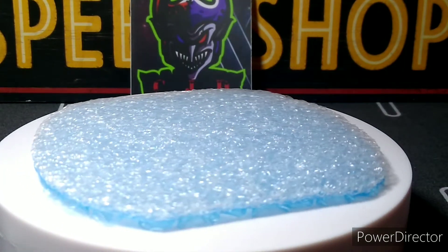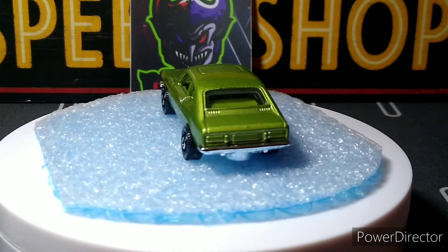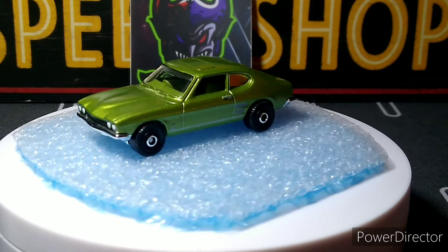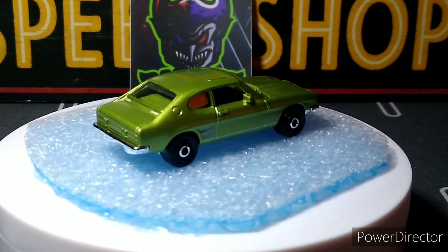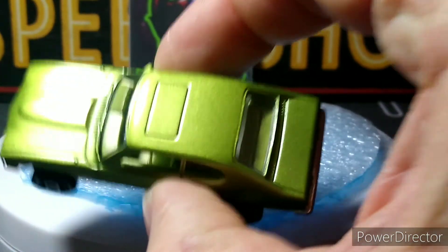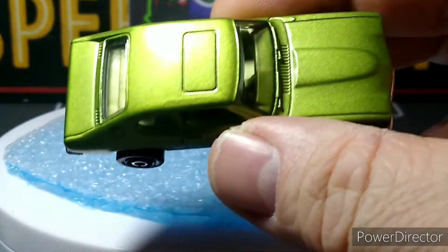Next up is the 79 Ford Capri from Matchbox — this is an awesome color too. I like this one better than the gray one that first came out. This green color with the green interior is awesome. The wheels look really good on it. They did some headlight detail, which is nice, though they skipped the taillights in favor of side details — but that's an easy fix. Really nice casting, right-hand drive. Love it.